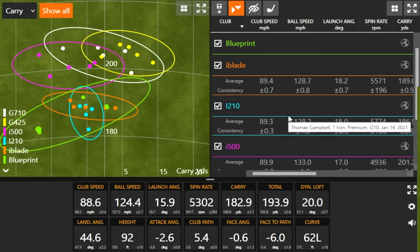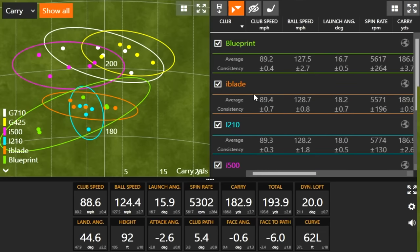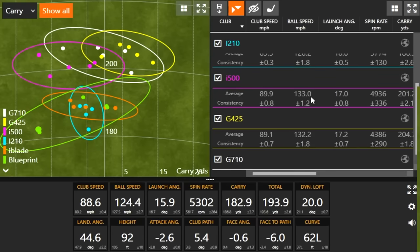I think there's sort of like three players irons and then three more game improvement-oriented irons in terms of loft groupings. The Blueprint, iBlade, and i210 are kind of in their own group, and then i500, G425, and G710 are in their own group in terms of loft. Ping doesn't have a club between 30.5 and 33 degrees. You've got 29.5, 30, and 30.5 — and then 33, 34, 34. You can see it right there with the distances — there's a gap around that 195 to 200 yard range, with most of the higher loft shots falling in the low 190s to high 180s carry distance.